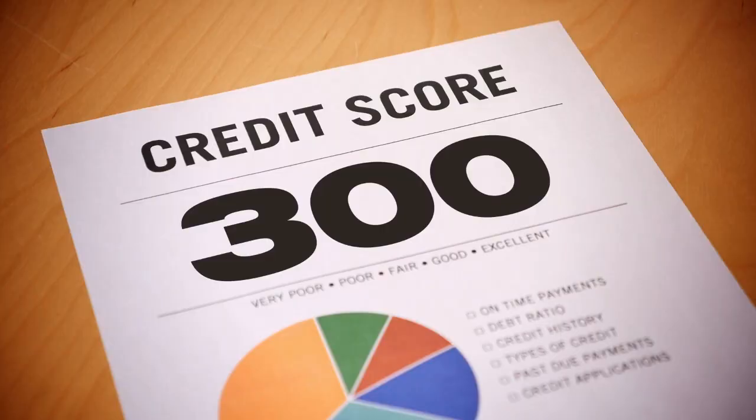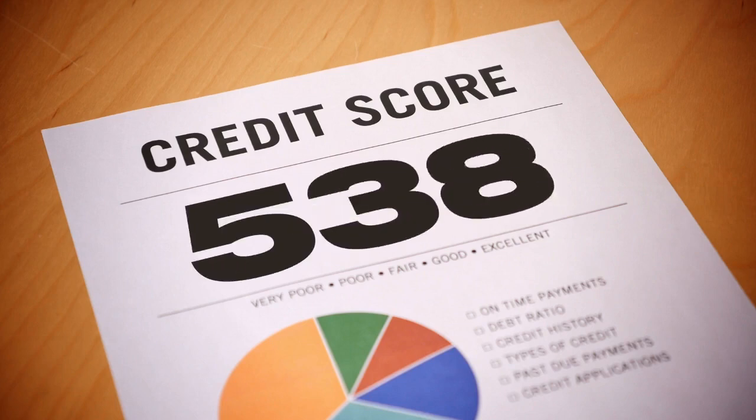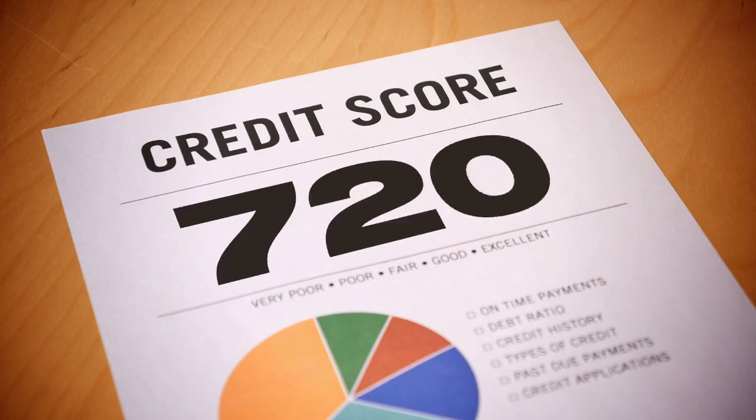What is the highest credit score you can have? The highest credit score you can get is 850, and the lowest credit score is 300. Having an excellent score can help you negotiate a better deal with lenders or find another lender that will reward you for your good credit history.